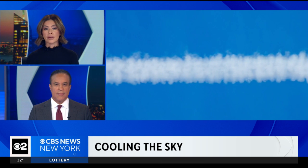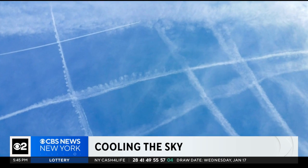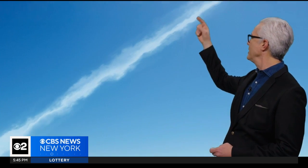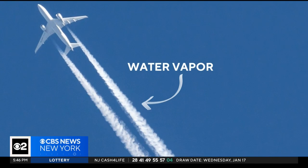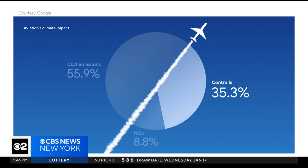Contrails — those wispy condensation lines from airplanes — may look harmless, but it turns out they're warming our planet. That thin white feathery line you see on a clear sunny day is a condensation trail, or contrail. It's just water vapor left behind by an airplane, but it can trap heat. A recent report says contrails account for about 35% of the aviation industry's global warming impact.